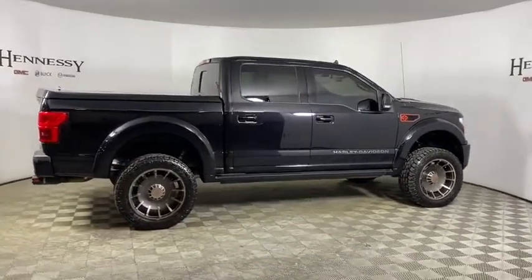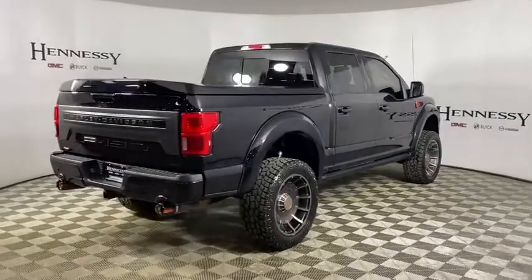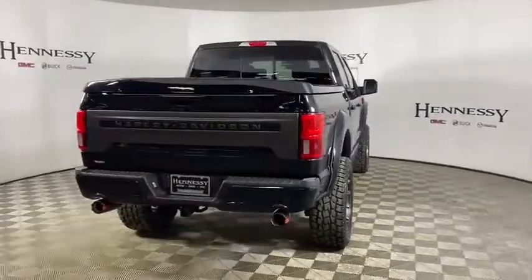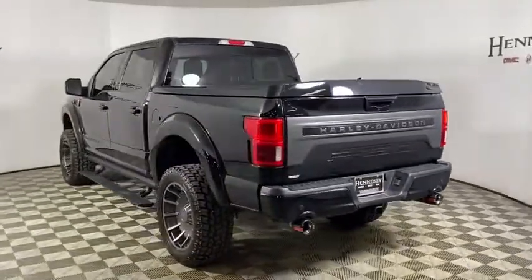Power passenger seat, traction control, dual airbags, alloy wheels, power steering, four-wheel disc brakes, center armrest, universal garage door opener, electronic stability control, compass.